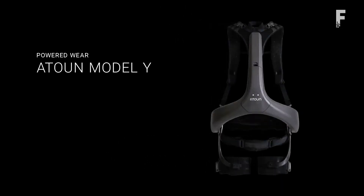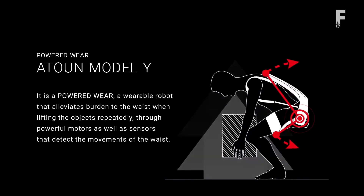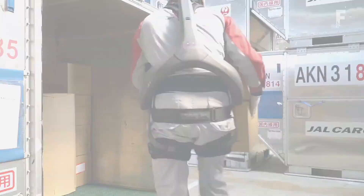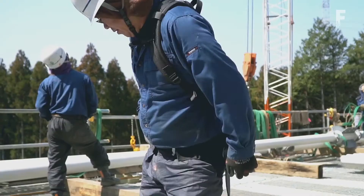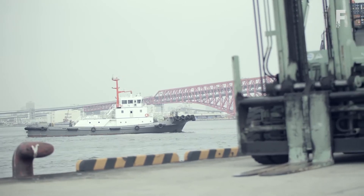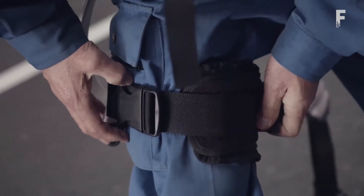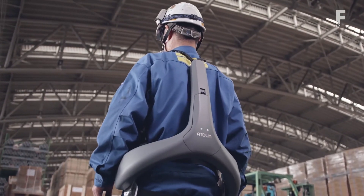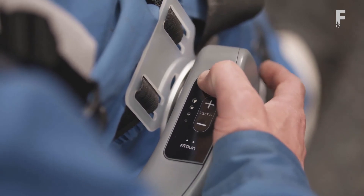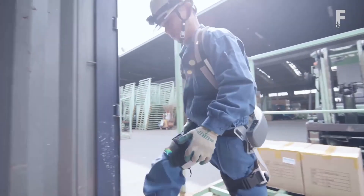The Attune Model Y is shaped like an upside-down Y and worn like a backpack strapped to both the chest and thighs. Utilizing two independently controlled electric motors, it provides a maximum of 22 pounds of force to support the user's waist as they lift or carry heavy objects. The device operates in three automatic modes: assist mode helps pull the user's body up as they straighten from bending forward; walk mode turns the motors off while carrying an item to minimize resistance; and brake mode supports the waist as the user leans forward to put the object down.